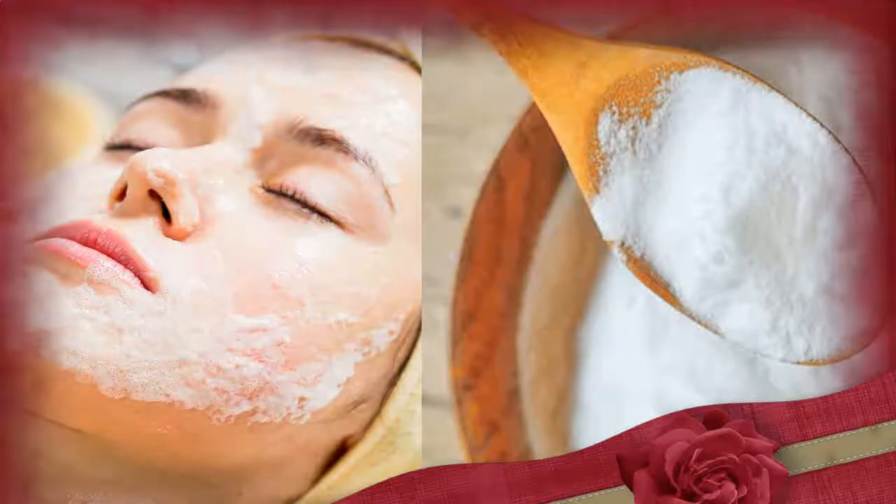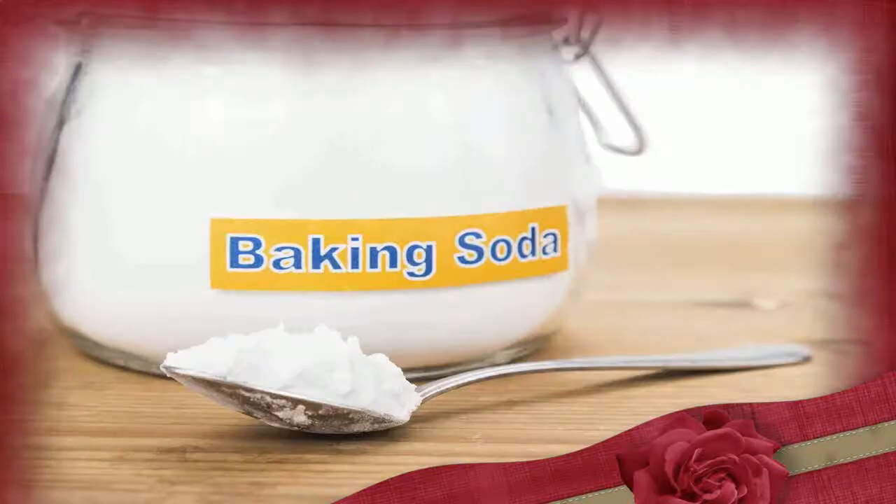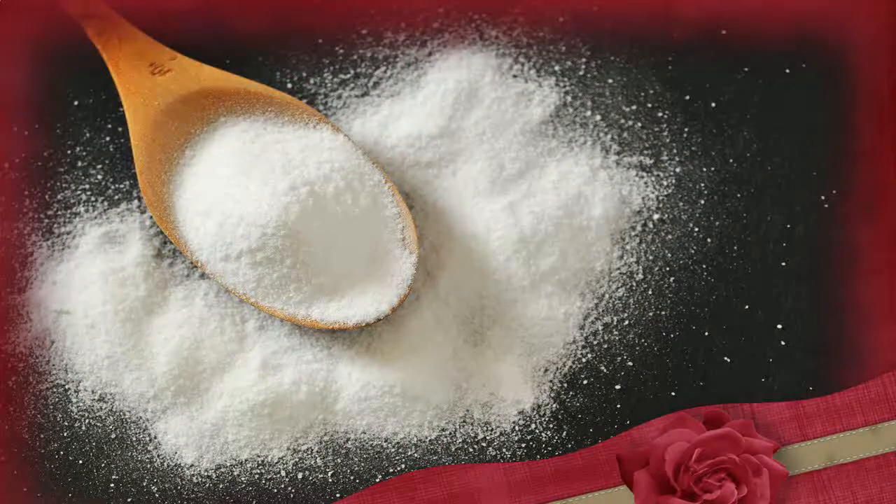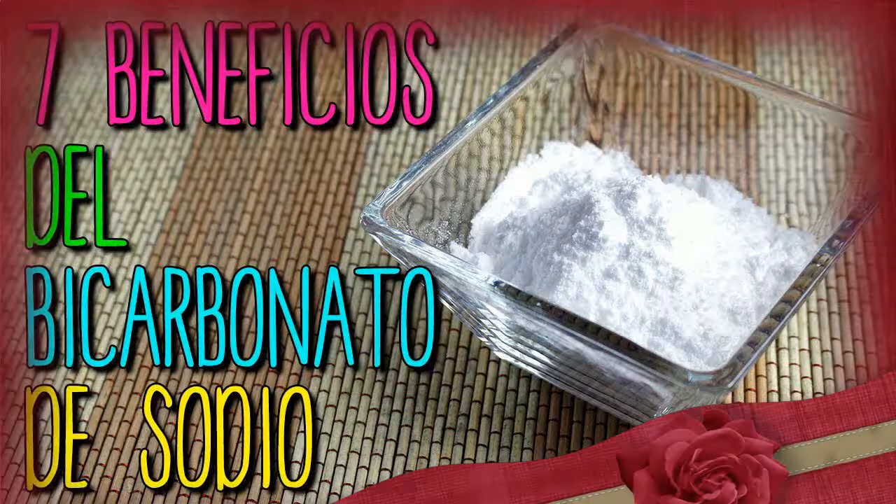Baking soda, also known as sodium bicarbonate, is widely used in baking. This is because it has leavening properties, meaning it causes dough to rise by producing carbon dioxide. Aside from cooking, baking soda has a variety of additional household uses and health benefits. Now let's get to know what the benefits of baking soda are.